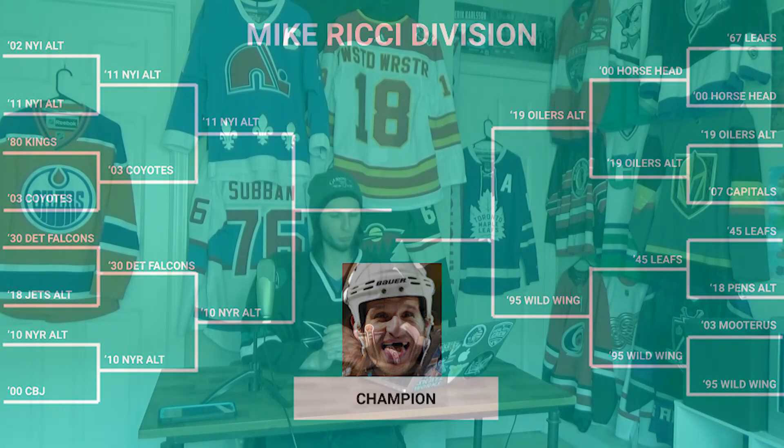Round three, Battle of New York: Rangers versus Islanders. On one side you have a hodgepodge disaster; on the other, a conservative but presentable design. If I were a Rangers player and they hyped up a 'heritage jersey,' I'd look at it and think, 'that's it?' With the Islanders jersey, it's so bad it's basically the reason John Tavares left — no player wants to put that on. The Islanders move into the final round.